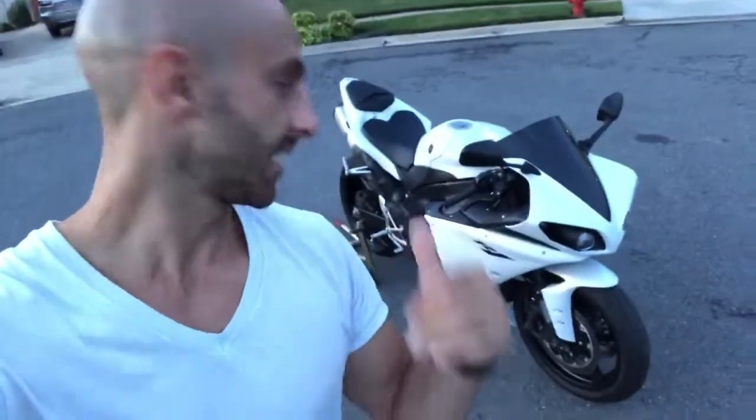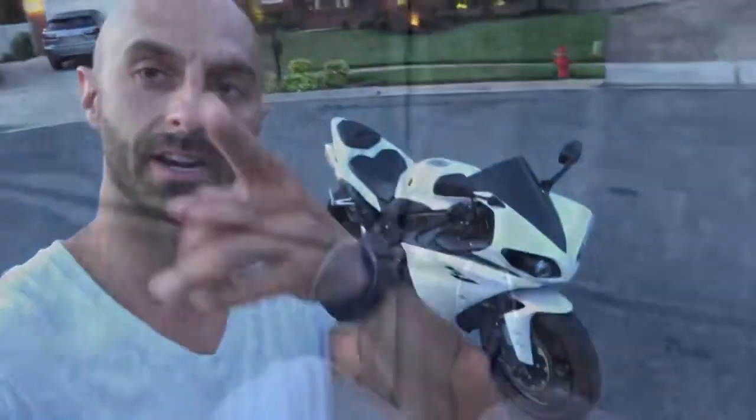Guys, what's up, it's Mark. Check it out — this is my 2010 Yamaha R1.